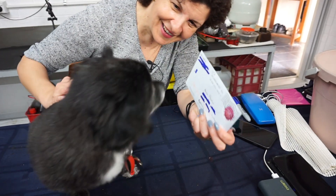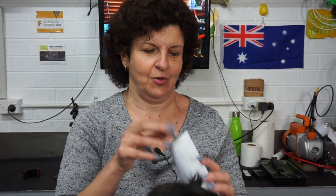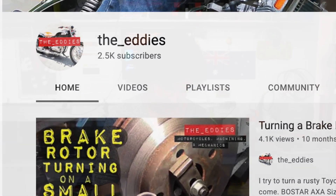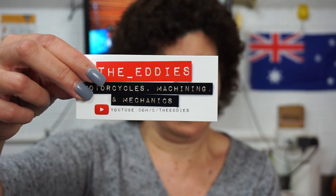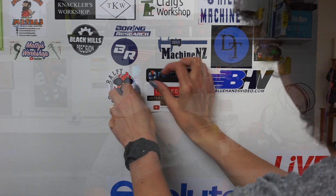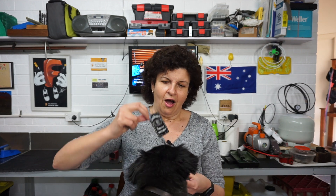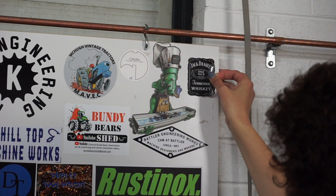This one here is from Eddie — thank you Eddie. Let's have a look. Oh look at this, that's awesome! It says they're Eddie's Motorcycle Machining and Mechanics. Thank you so much — we've got a few of those to put up on our sticker board. Oh, there's something else in here. Let's open it up, Ziba. Oh look at that, Ziba — it's a Jack Daniel's sticker! Thank you so much, Aaron's going to love that one too.